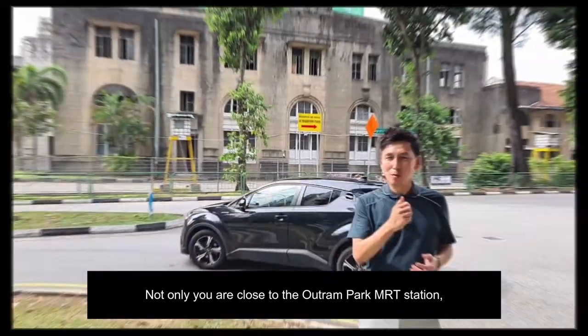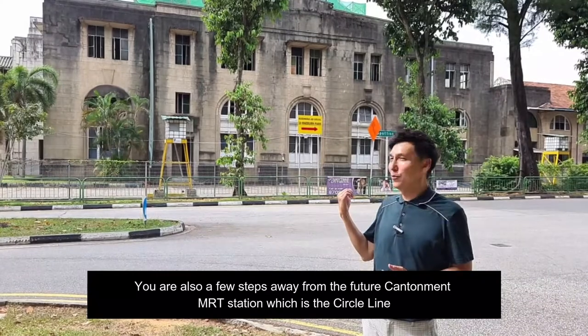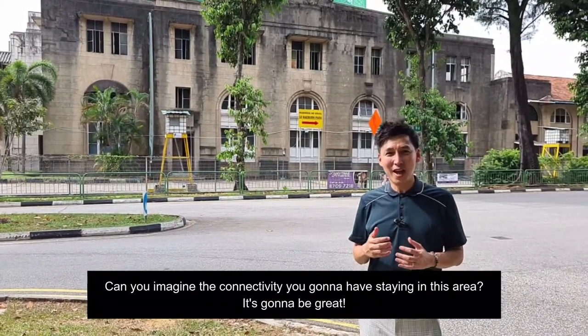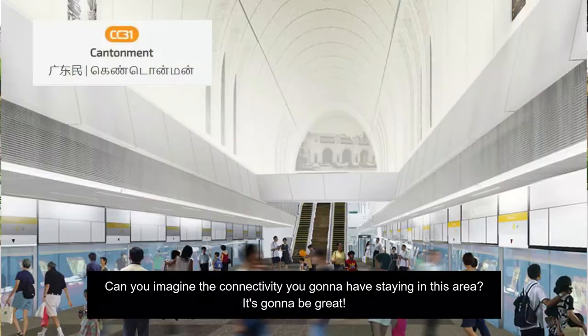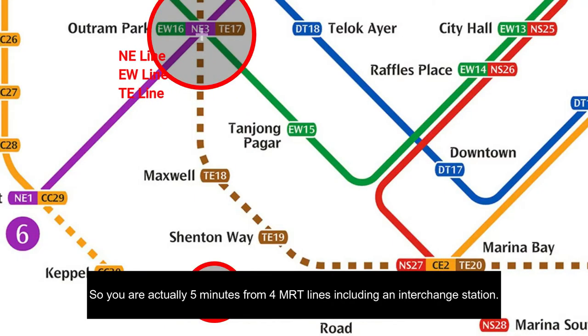Not only are you close to the Ochron Park MRT station, you are also a few steps away from the future Canterman MRT station, which is on the Circle Line. Can you imagine the connectivity you're going to have staying in this area? It's going to be great! Canterman MRT station is just four minutes walk from here, so you're actually five minutes from four MRT lines, including an interchange station.